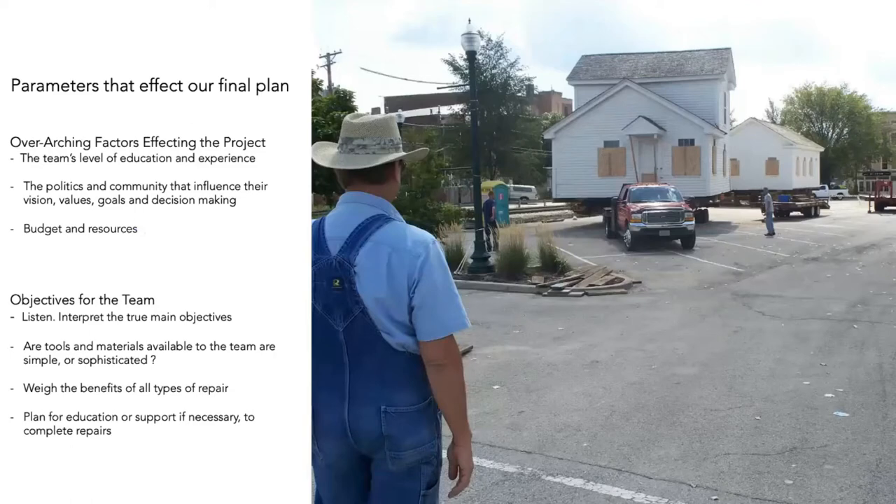Understanding how the building's role might change over time helps us develop a really good scope of work. Other overarching effects besides the team's level of experience include the politics in the community and the relationship the community has with the building. We're often in situations where there are a variety of opinions about how a building should be treated and whether it has value — and we often play a big part in helping convince people these buildings are worth keeping.